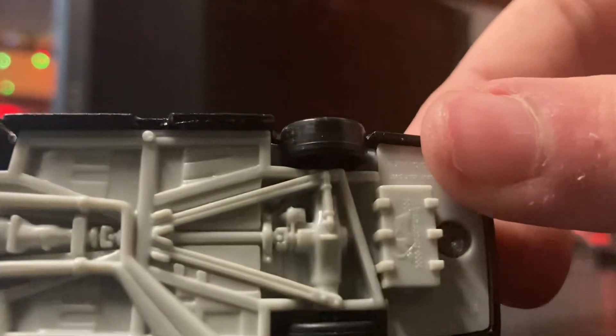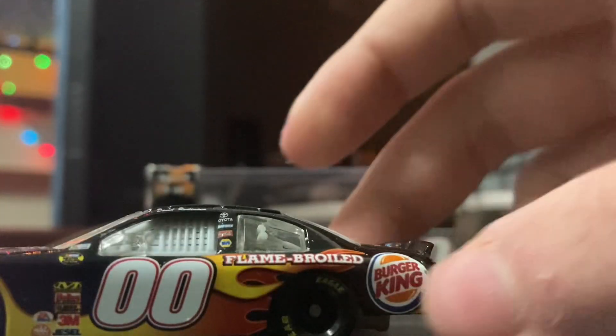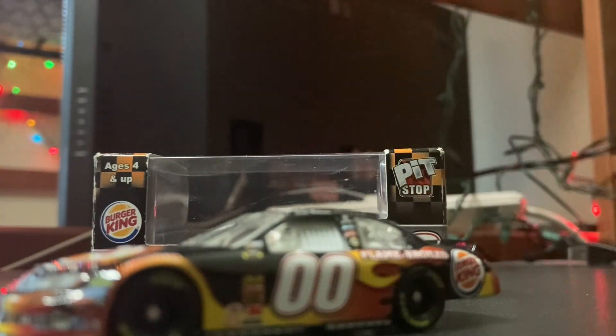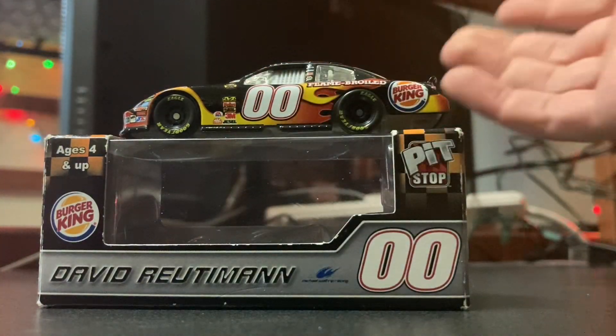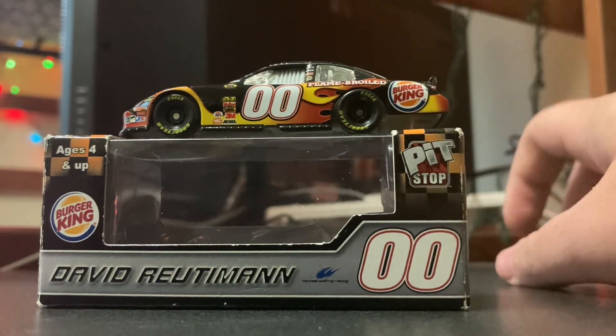We'll flip it over. 2007 — as I stated, Motorsports Authentics was your king of NASCAR diecast production for both Winner's Circle and Action. So this would be bought either at the track, or you would be able to obtain this at your local diecast dealer.